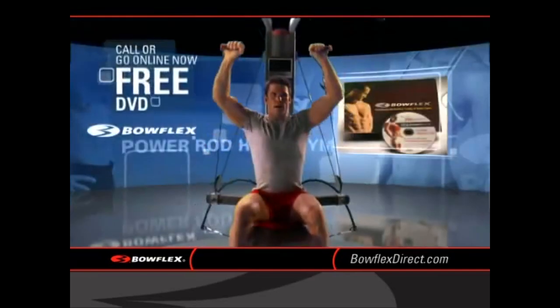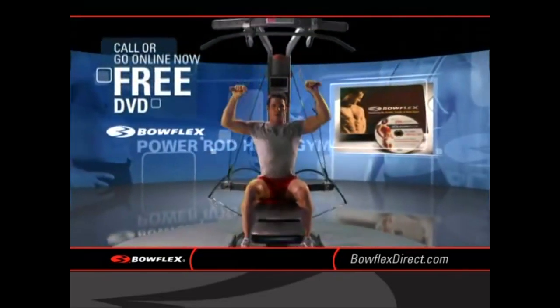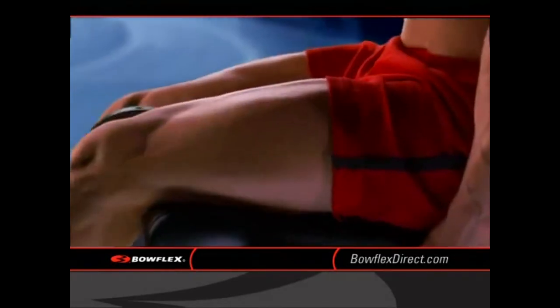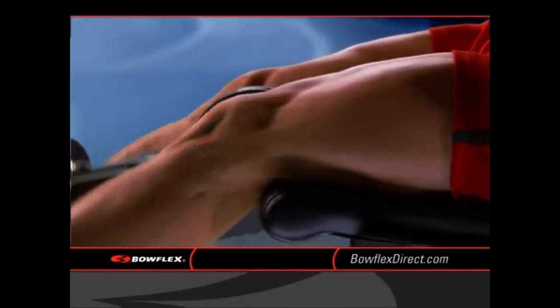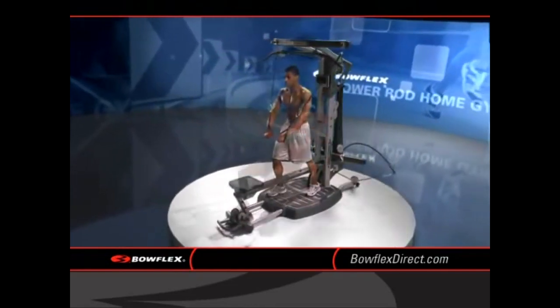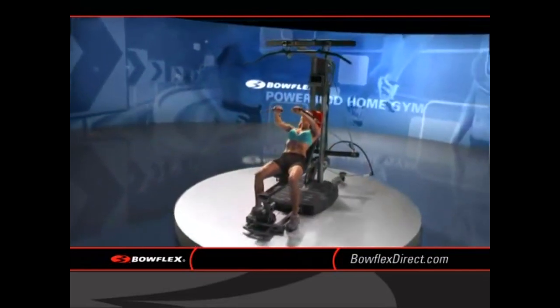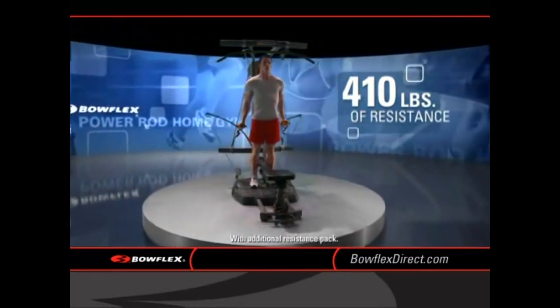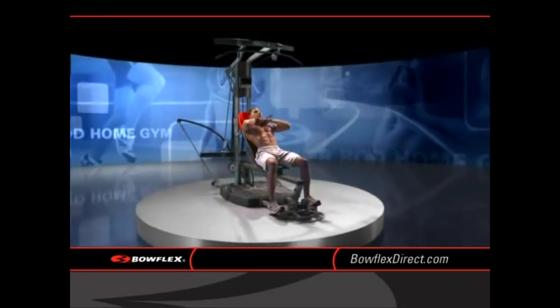Give us a call now to get your free DVD. You'll discover how Power Rod technology increases resistance progressively to engage your muscles fully at their point of peak performance. That means fast results with minimal stress and impact. Power Rod Home Gyms give you up to 95 exercises with up to 410 pounds of smooth Power Rod resistance, so you can design the perfect workout that's right for you.